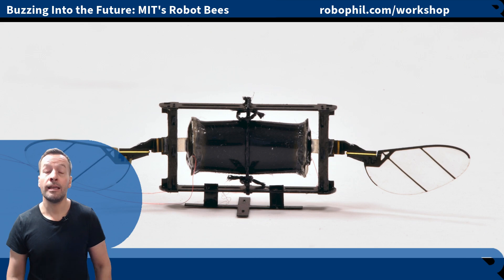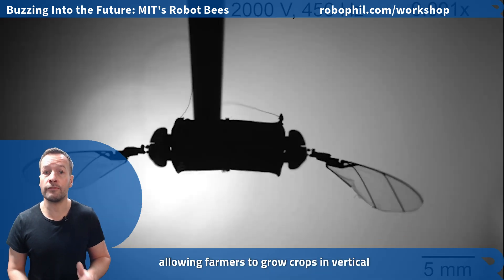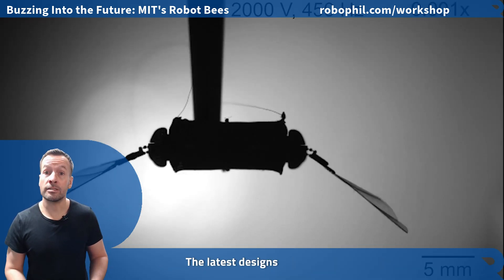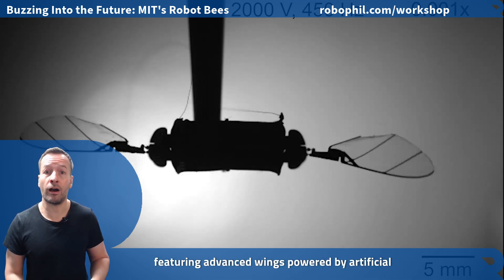Why robot bees? They offer an efficient method of artificial pollination, allowing farmers to grow crops in vertical warehouses with reduced environmental impact. The latest designs are inspired by real bees, featuring advanced wings powered by artificial muscles.